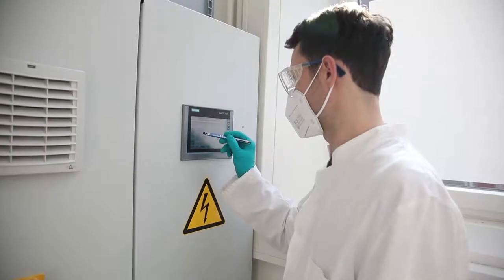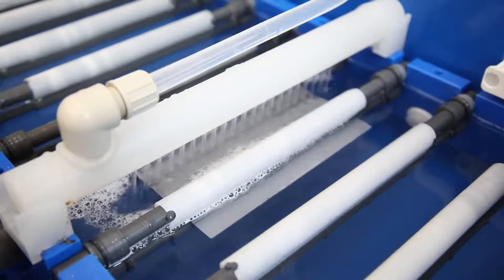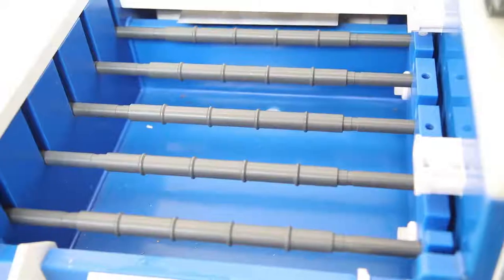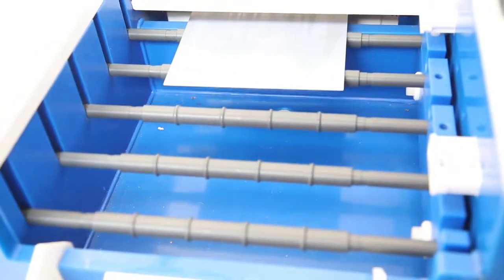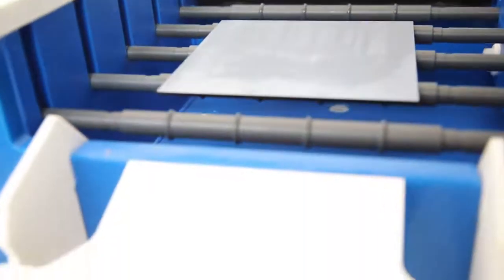This volume expansion is on the order of 400 percent, increasing to a really large volume and inducing large mechanical stresses to the anodes. This is one of the common problems, and therefore silicon is not widely available in industry right now.